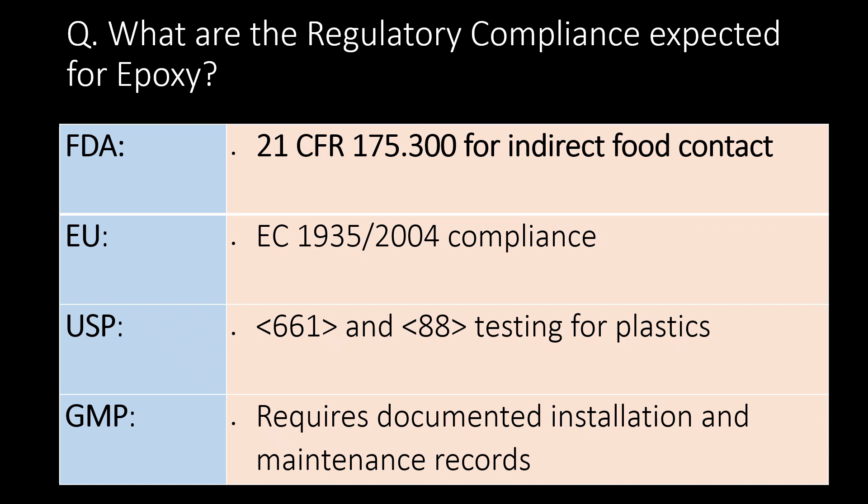What are the regulatory compliance standards expected for epoxy? FDA, EU, USP, and GMP compliance is expected for epoxy used in pharmaceutical facilities.